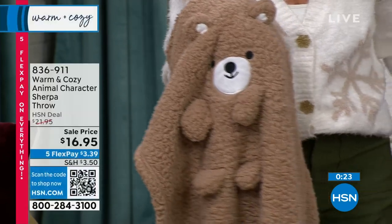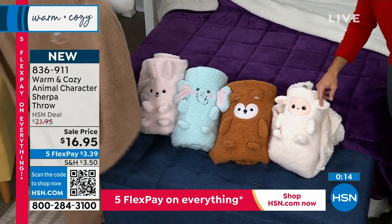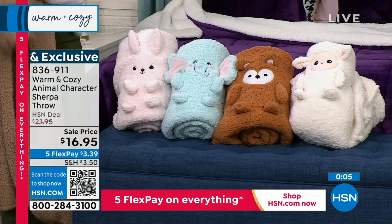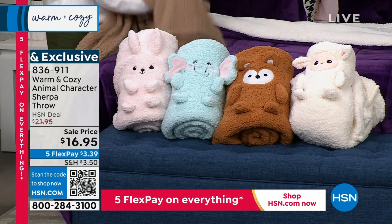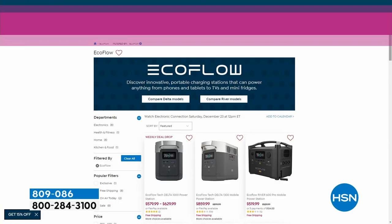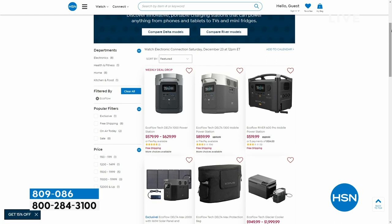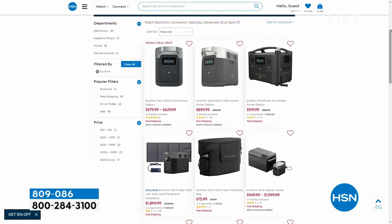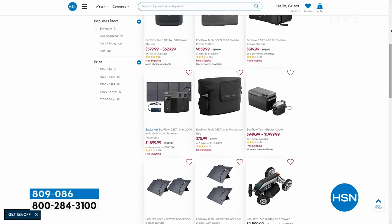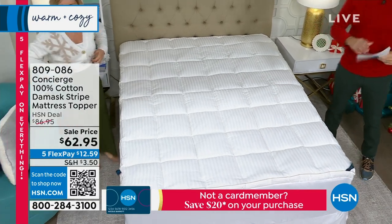We only have about 20 seconds remaining on these. Here's the bunny, the elephant — very popular, first time we've had these on air — the fox and the lamb: $16.95, item 836-911. Those are good any time of year. Coming up next hour: EcoFlow — all EcoFlow is on sale. This is portable power at its best. We're talking about charging up your laptop, your tablets, but also a refrigerator and a microwave for tailgating or emergency use. Portable power coming up in our winter warm-up event.